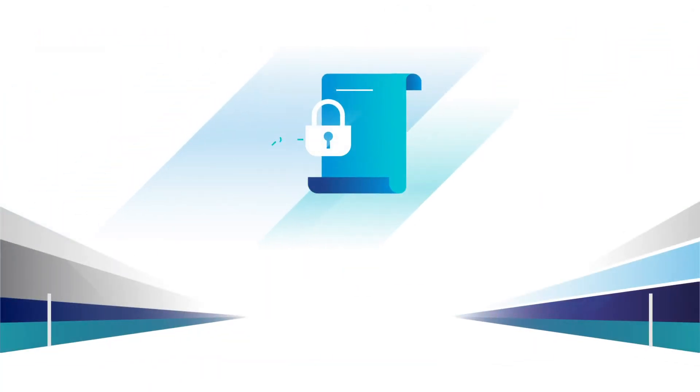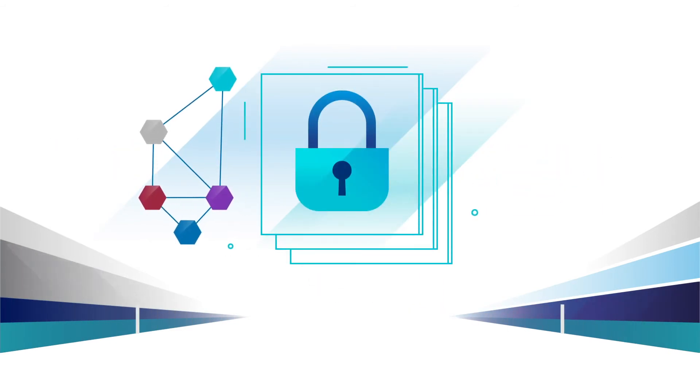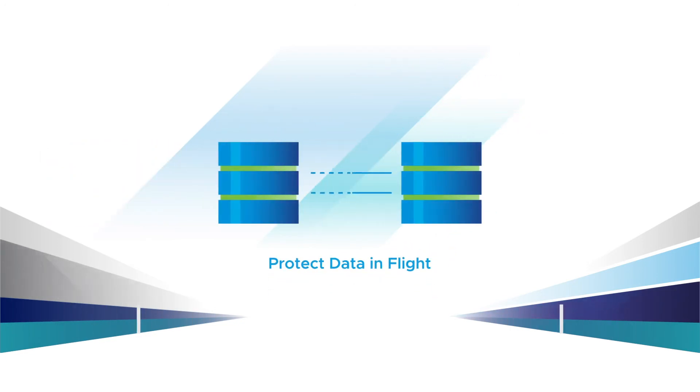Create granular security policies based on a range of situations. Add encryption to secure communications. Add authorization policies. Protect and encrypt data in flight.